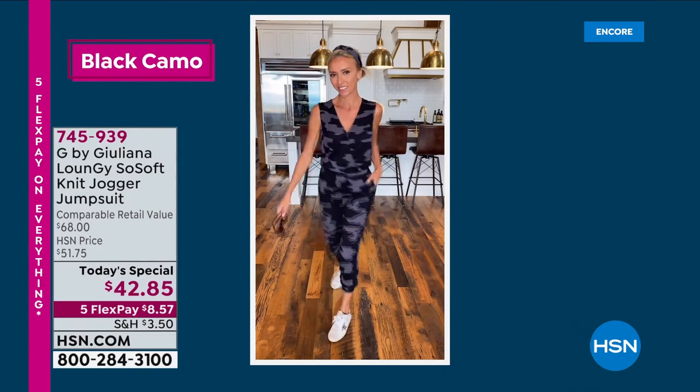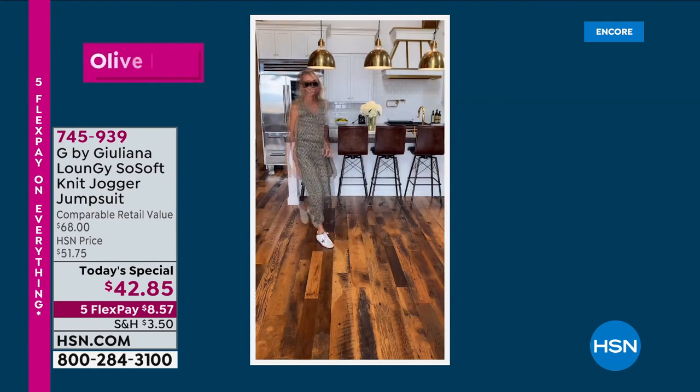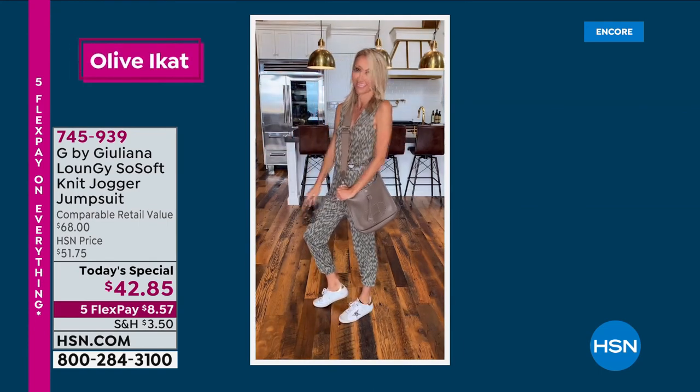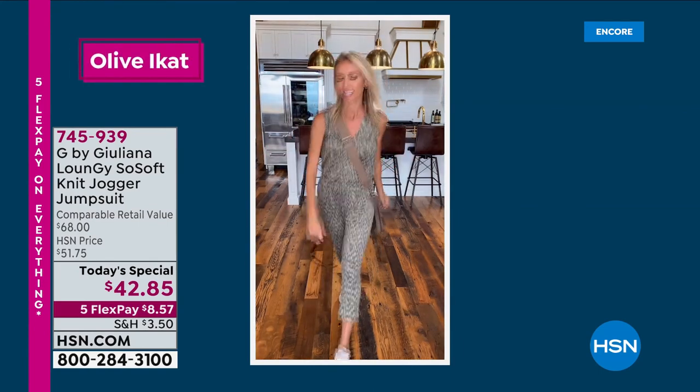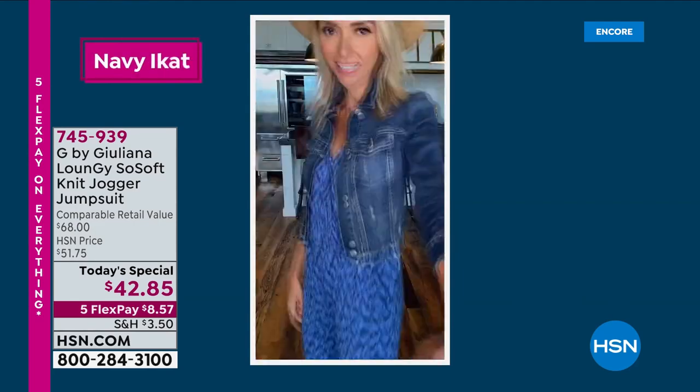This is so awesome. This is called the Loungy — it's a soft knit jogger pants suit. I am telling you, it's baby soft. It is one of the most comfortable things I have ever put on my body. And look at cute Juliana ranting right there — she's showing us all the different colors.